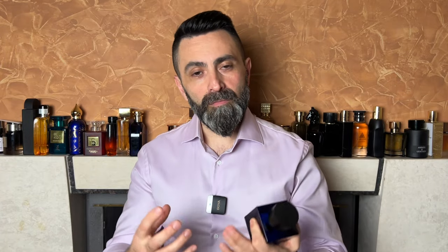When you get to the actual deep dry down, that's when you start to find some of the sweetness. I get the amber, which gives a really nice warmth to this scent. I pick up a touch of vanilla — the dry down is not very sweet. It's a nice mix of that wood note, the cedar, the woody notes, and some sweetness from the amber and the vanilla.